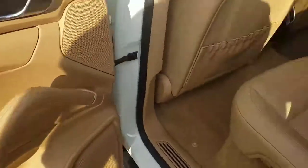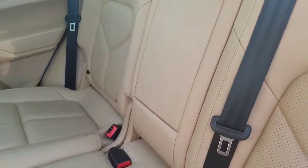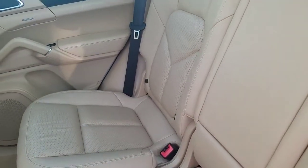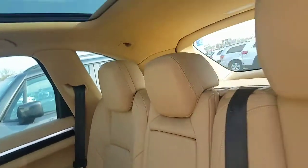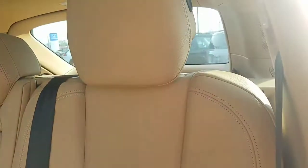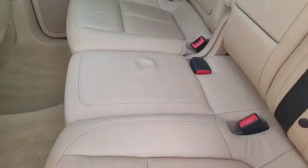Beige leather interior abounds — very clean, very very clean, and it's real leather. You'll understand what I mean when you open up the door and get a big whiff of what real leather smells like. No damages of note on the interior — no rips, no tears, or anything of that nature.